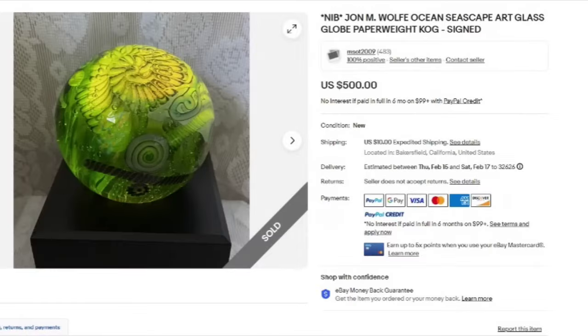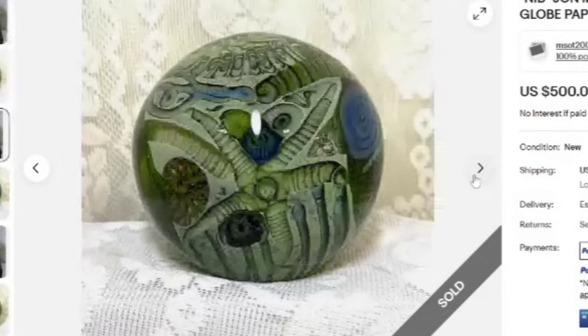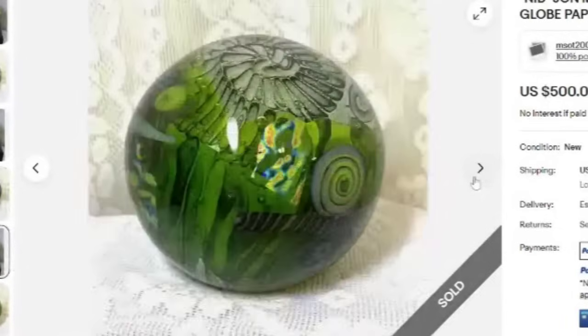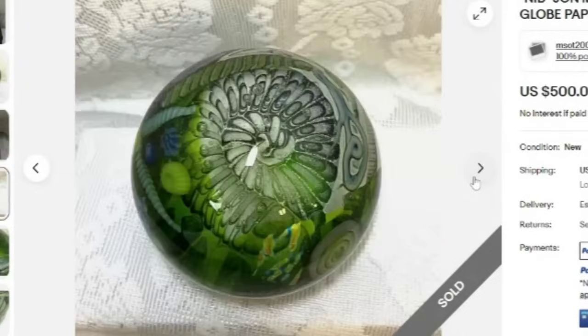All right, so this first one is a new in-box John Wolfe Ocean Seascape Art Glass Globe Paperweight. It does say signed. This one sold for $500 on the dot. You can see here really, really pretty greens and blues, as well as a little bit of yellow tone. Look at the starfish there — absolutely amazing piece, really spectacular when it is lit up.